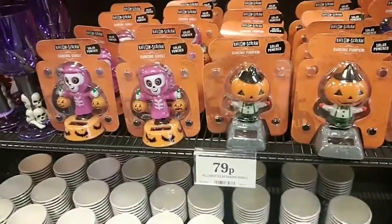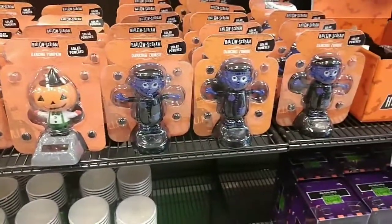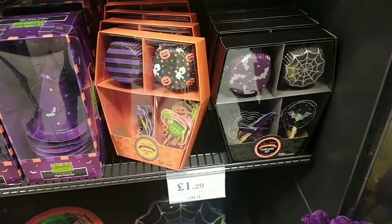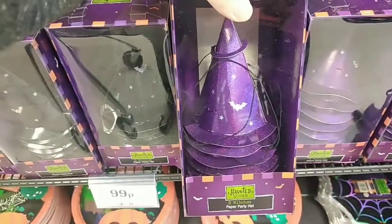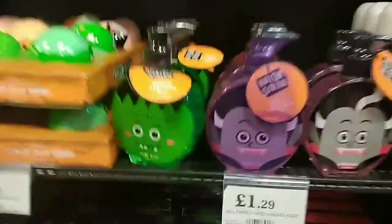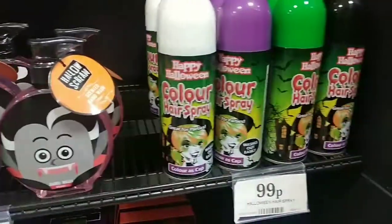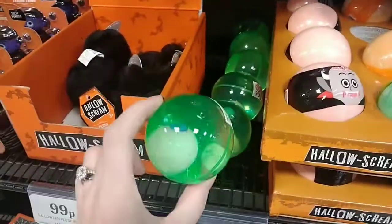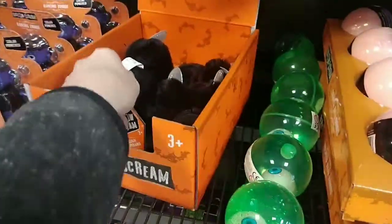They've also got these little solar-powered dancing ghosts, dancing pumpkins, and dancing Frankensteins for 79 pence each. I thought these little cupcake kits were cute. They also had these little party hats in black and purple for 99 pence for a pack. These little hand washers were really cute too, and I also found coloured hair sprays, little bath bombs, little bouncy balls with eyeballs and glitter, and these little snap bracelets with little caps on.